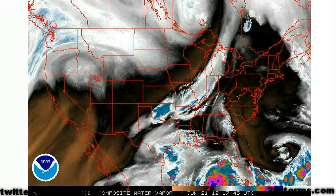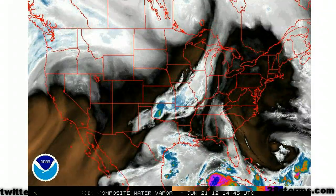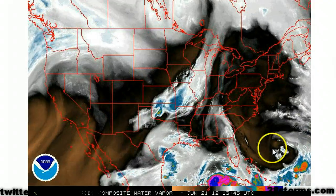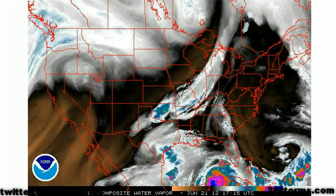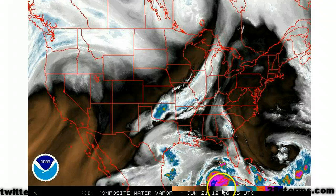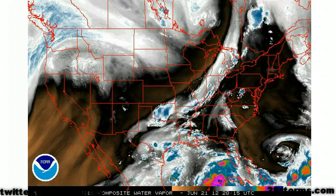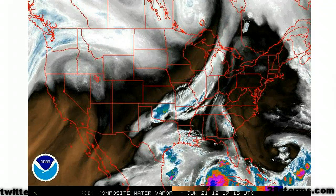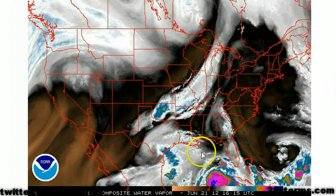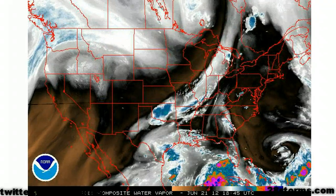Before showing the latest dynamical model guidance, I also want to break down what is occurring over the United States. At this time, we have a powerful mid to upper level ridge centered over the east coast — in fact, this is responsible for the major heat wave that is ongoing. But at the same time, it's forcing our Caribbean disturbance into the central Gulf of Mexico. Another player over the next 48 to 72 hours will be this trough sweeping across the Midwest. This trough is not forecast to be strong enough to pull our system toward Florida. Instead, it's going to bypass our system, which is why steering currents are going to be fairly weak and we won't see much movement through at least the first half of early next week.